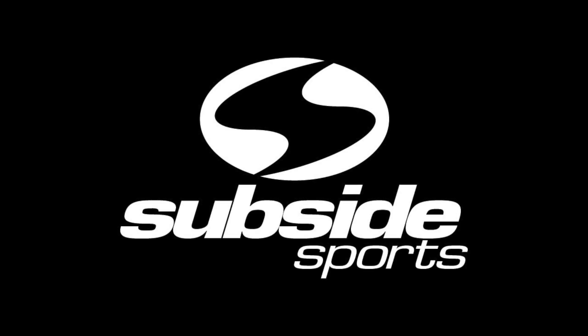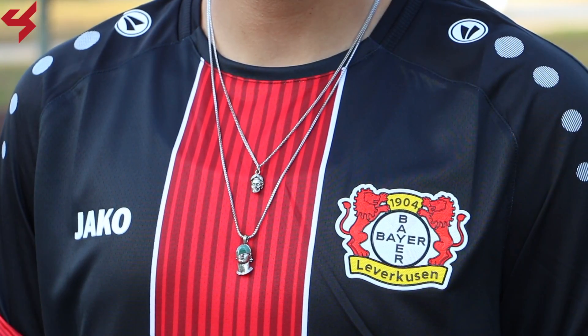This video is brought to you by Subsize Sports, the Global Soccer Jersey Authority. Jaco is once again manufacturing jerseys for Bayer Leverkusen. I was a bit iffy at first, but after getting this jersey and seeing it in person, guys, this one is super amazing. What is going on everyone? My name is Charisma and you're looking at the 2018-2019 home jersey for Bayer Leverkusen.